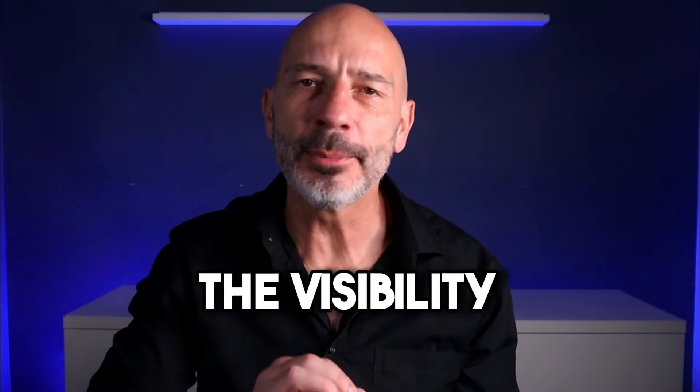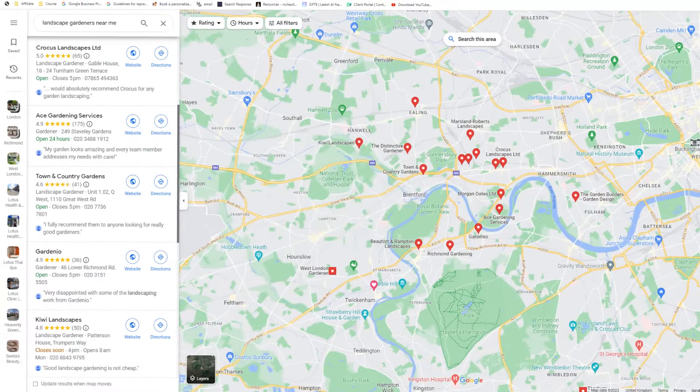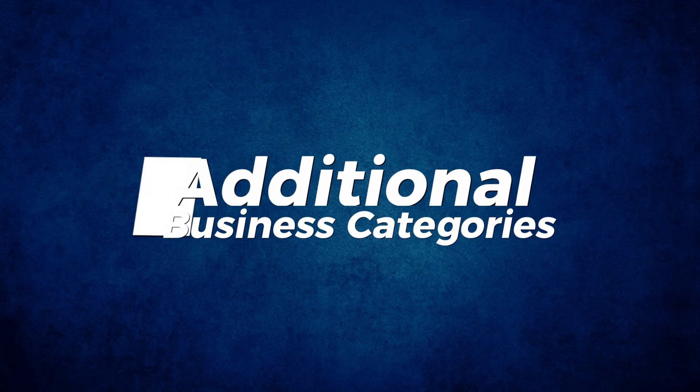Today you're going to learn how to boost the visibility of your Google Business Profile fast by focusing on two of the key ranking factors Google uses to rank your business listing on Google Maps and the Google Map Pack. These ranking factors are mostly overlooked by small business owners and yet only take minutes to implement. I'm going to show you how to get the full benefit from them right now.